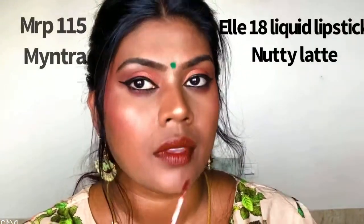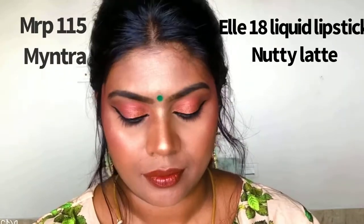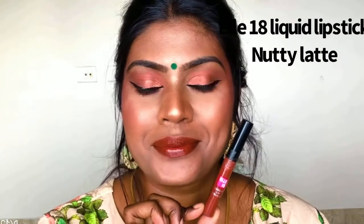So this is Lakme's Espresso and this is how it looks. And this is Nutty Latte — the one I'm wearing today — it's a bit lighter. And this is Nutty Latte from L18 liquid lipsticks. The formulation and color look very similar, so let's move on to another top favorite of mine.